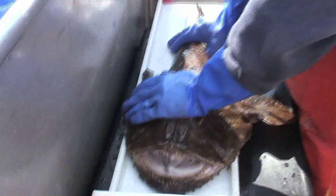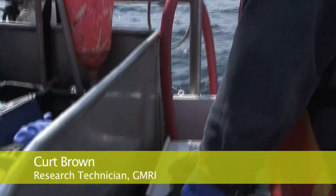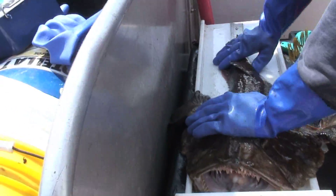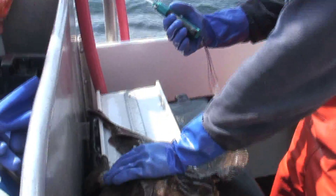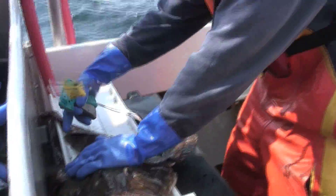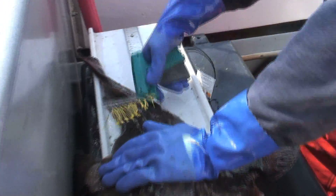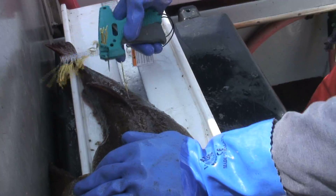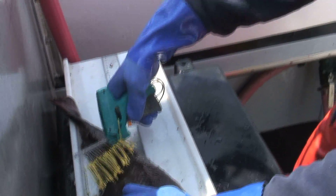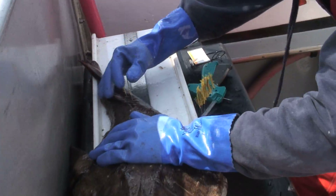We bring the fish over to the measuring table, lie it right down flat, stretch his jaw out. We measure — 62.5. We get the measurement of his total length. Then we take the tagging gun, stick it right by the spine, right to the side of it, between those spines — right in, pull the trigger, twist, right out — then do another tag right there behind it: trigger, twist, and pull it right out. We got both tags.